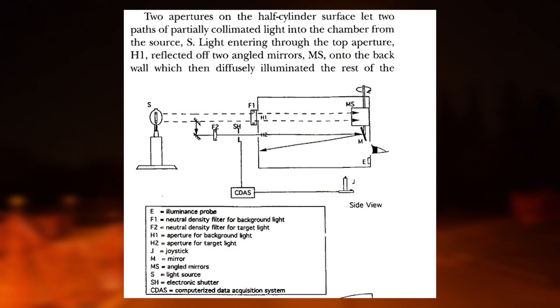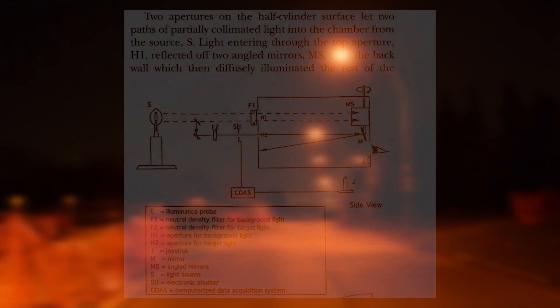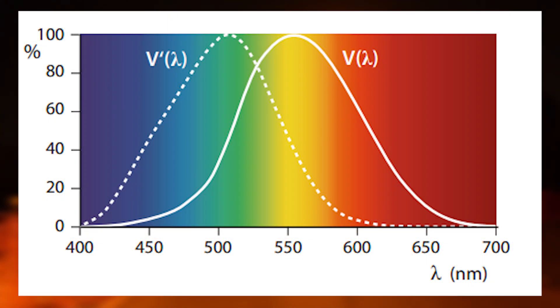These new sources of light prompted lighting standards institutions to conduct new research on the efficiency of lighting. Simply using the photopic sensitivity curve to quantify roadway lighting was a bit of an issue. Our rod cells, responsible for night vision, are most sensitive to blue light. It became apparent that using the photopic sensitivity curve that favored yellow light was producing inaccurate standards for nighttime lighting. To remedy this issue, a different type of vision had to be examined: mesopic vision.